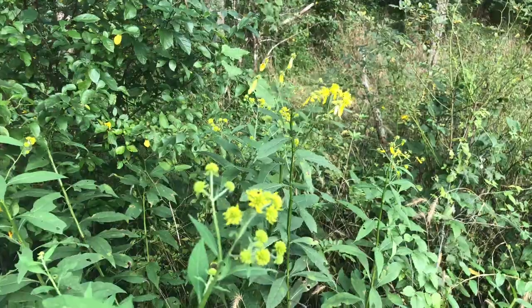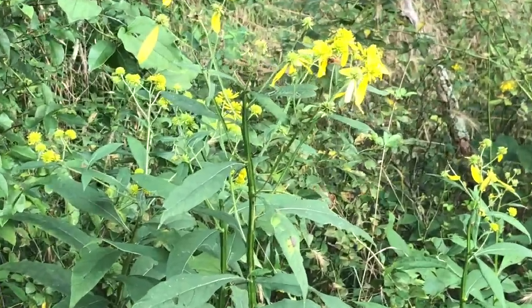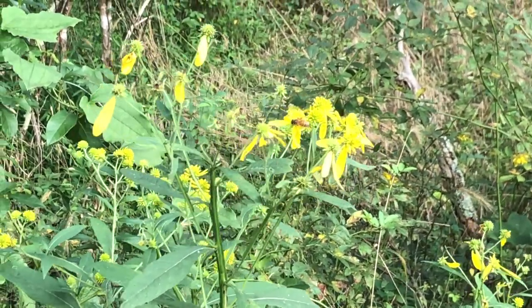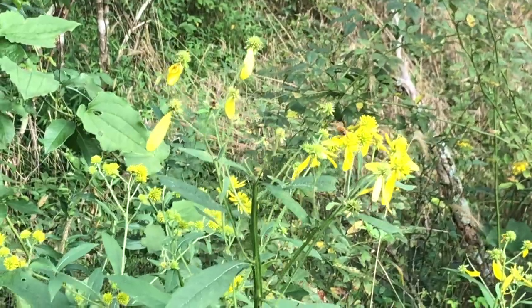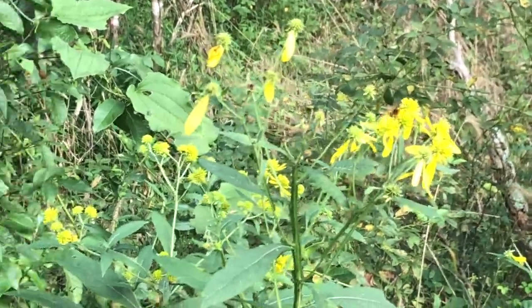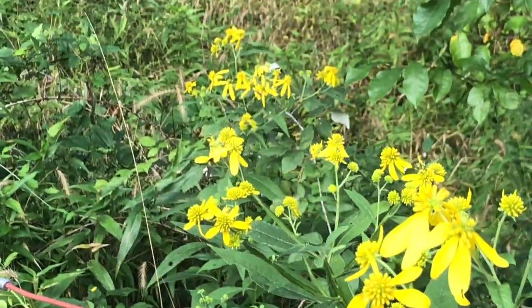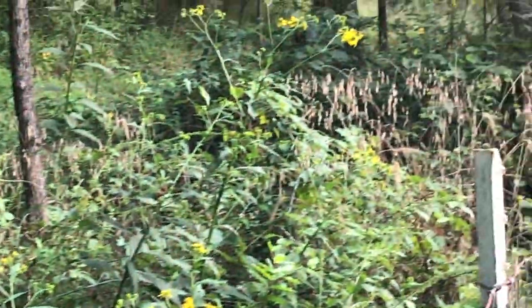This yellow flower I believe is called wing stem. You can see a honey bee right there — most likely one of my honey bees — loaded with pollen and nectar. We have a lot of wing stem, and in my area it's definitely a fall blooming plant. It's just starting up here, and back on the hill there's definitely more.